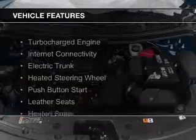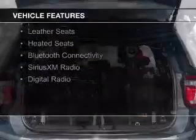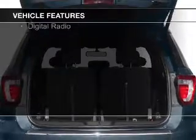The features include a turbocharger, internet connectivity, electric trunk, heated steering wheel, push-button start, and leather seats.